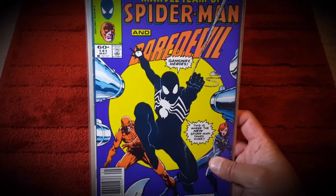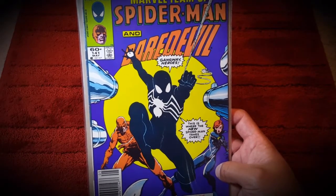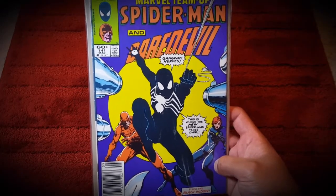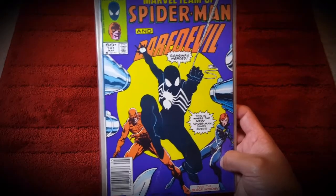Then I picked up Marvel Team-Up #141, which has black-suit Spider-Man, Daredevil, and Black Widow - really cool. The cover is just beautiful - cover art beautiful enough to have it on your wall. Really happy to have this.